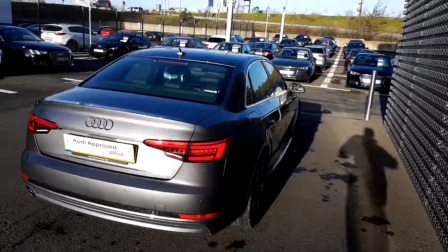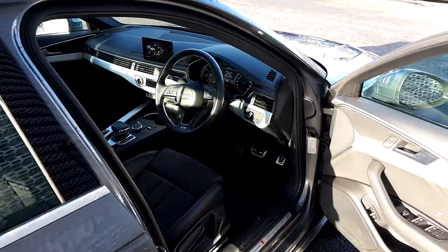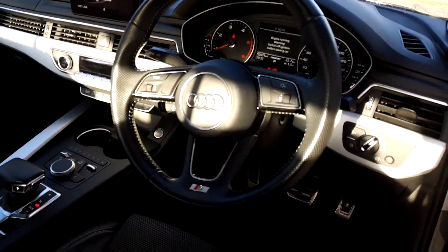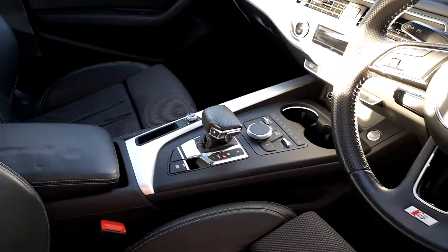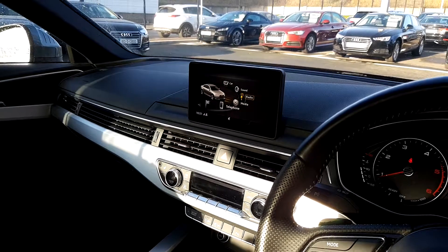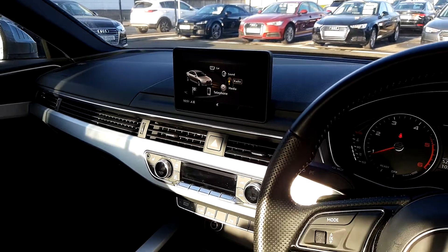As we go inside I will point out some of the key features. We have the multi-function steering wheel that allows you to control everything in the car without having to take your hands off the wheel. Six-speed automatic gearbox, and she also has the MMI system that allows you to Bluetooth your phone and play MP3 music through the car. She has sat-nav.